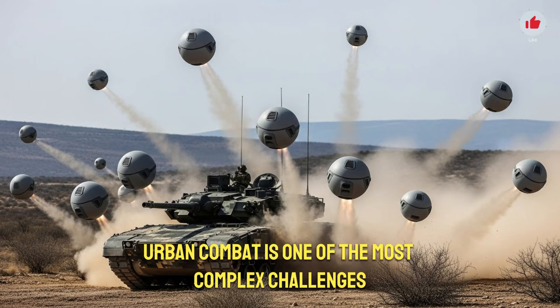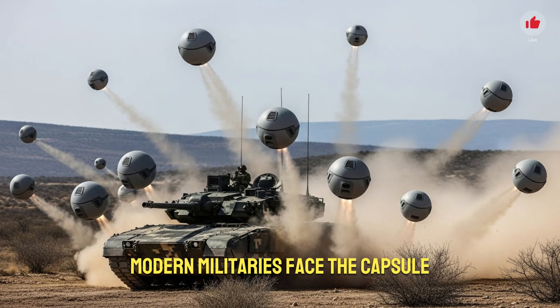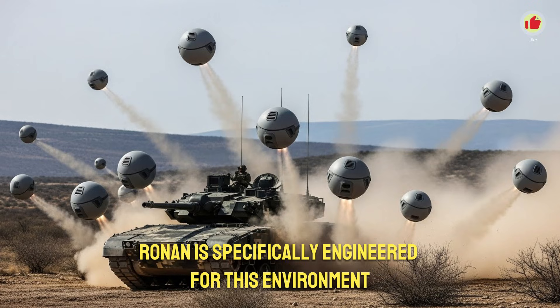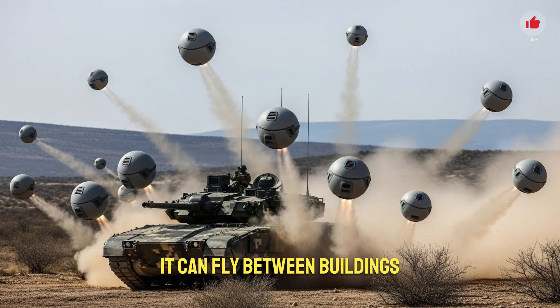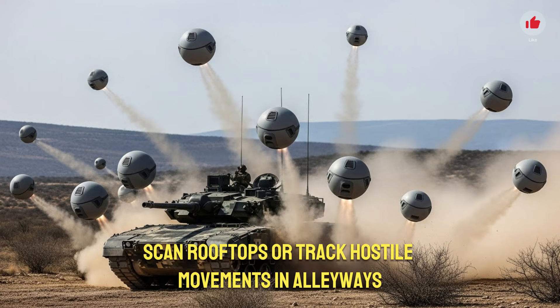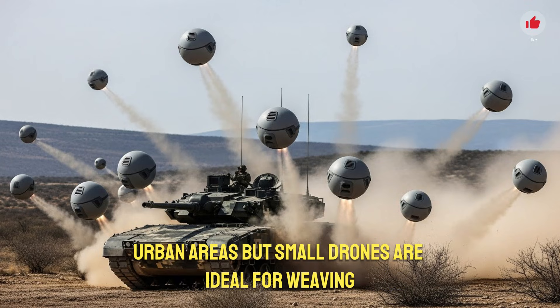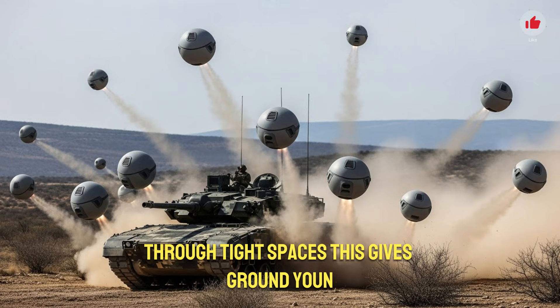Urban combat is one of the most complex challenges modern militaries face. The capsule drone is specifically engineered for this environment. It can fly between buildings, navigate through windows, scan rooftops, or track hostile movements in alleyways. Traditional reconnaissance equipment struggles in dense urban areas, but small drones are ideal for weaving through tight spaces.